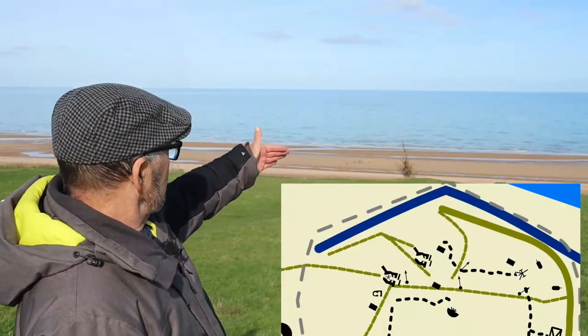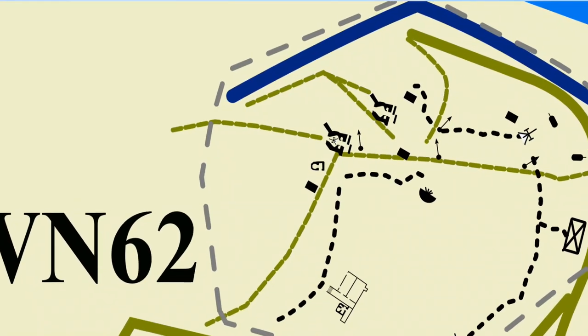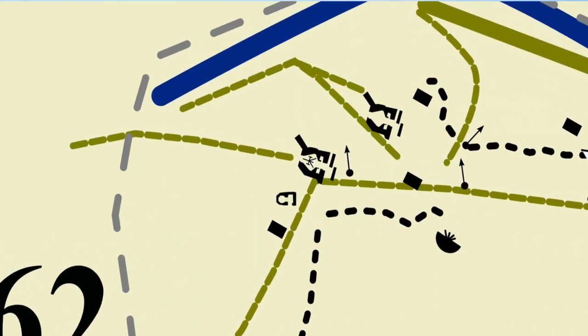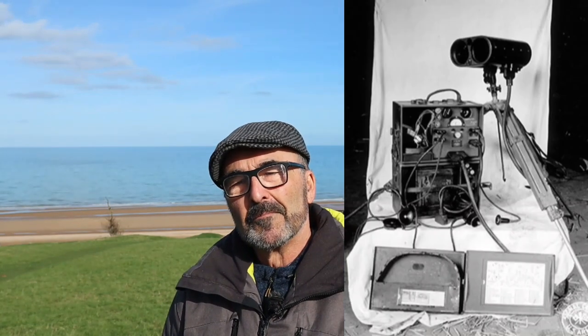WN62 was the largest strongpoint along the beach, stretching from just by the beach right up to past here — 130 feet high on top of the bluffs. They had two casemates facing westwards with Howe's 75mm guns. In total there were two R669 casemates, one R667 casemate under construction, a machine gun Tobruk, four mortar Tobrooks, two escape bunkers, one observation post, two 75mm guns, one 75mm anti-tank gun, automatic flamethrowers, and a Zeiss photophone — a light walkie-talkie.